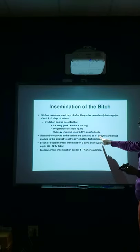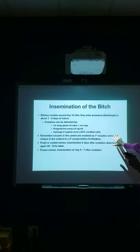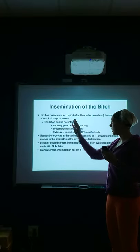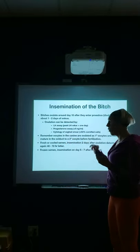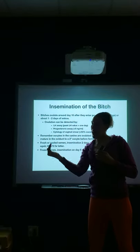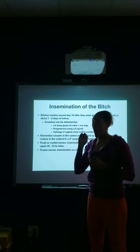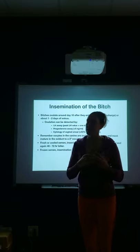Oocytes in the canine are ovulated as first-degree oocytes — they must mature in the oviduct. The fallopian tubes are called oviducts in animals, and that's actually where fertilization happens. Those eggs need to grow a little bit before they can become fertilized. So we don't want to do an artificial insemination before or on the day of ovulation because we need those oocytes to mature first.